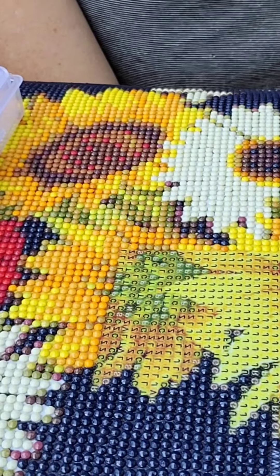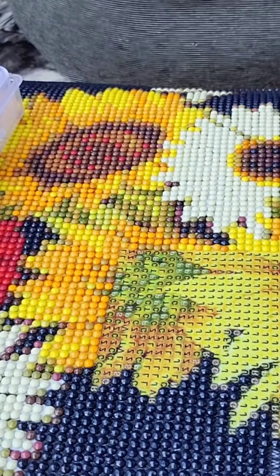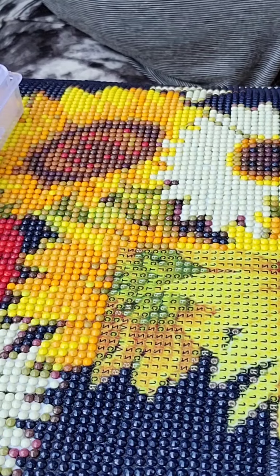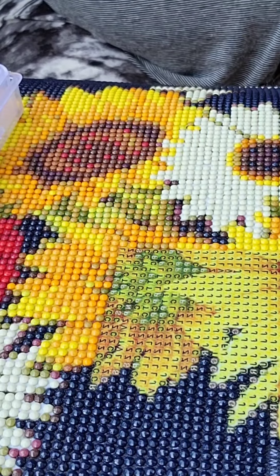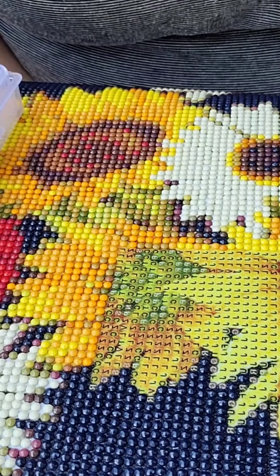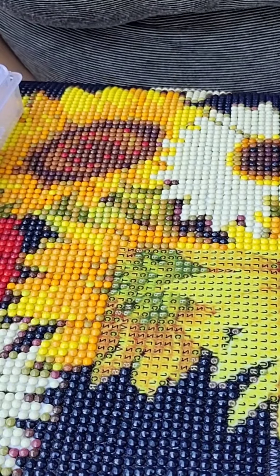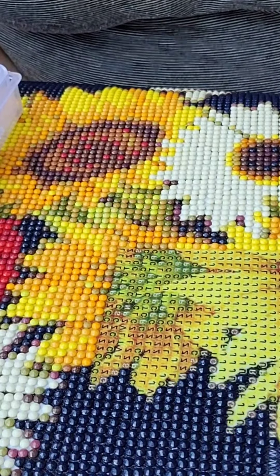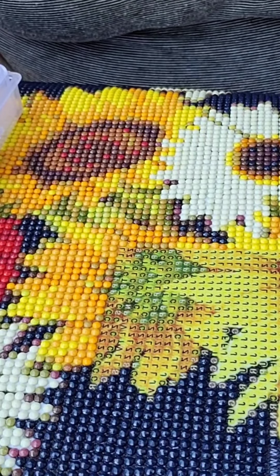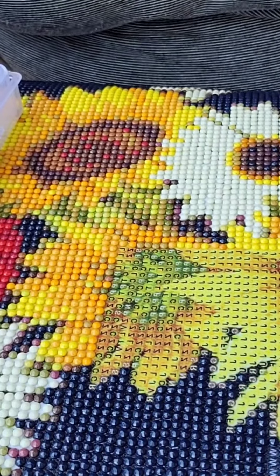Eventually I'm also going to get something to put over these two windows — some material or screen material — just to hang down somehow in here, probably tucked up into that seal. That way if I decide I want to leave the doors open and there are a lot of bugs out, I can just sit in there with the doors open and do what I want to.